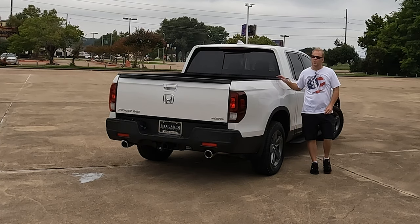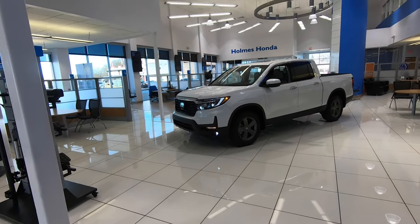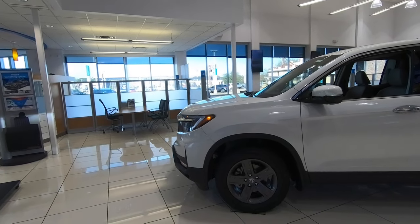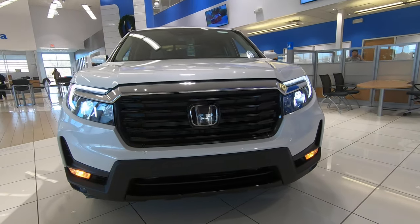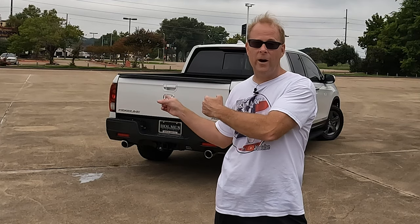Now it's your turn to talk. No matter which side of the fence you're on — whether you believe the Ridgeline is really a truck or whether you believe it's not — sound off in the comments. It is always interesting to read comments from owners and non-owners alike. I want to say a special thanks to my friends at Holmes Honda for loaning me this Ridgeline, and thanks to all of you for watching. If you enjoyed this video and want to learn about other vehicles, check out the video on screen right now — and I'll see you there.